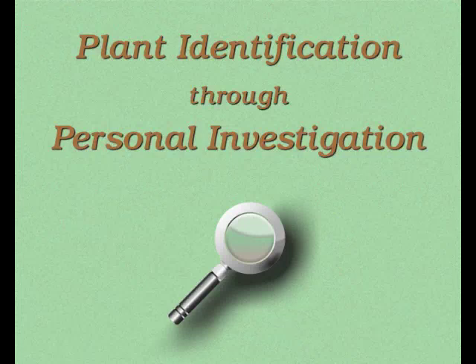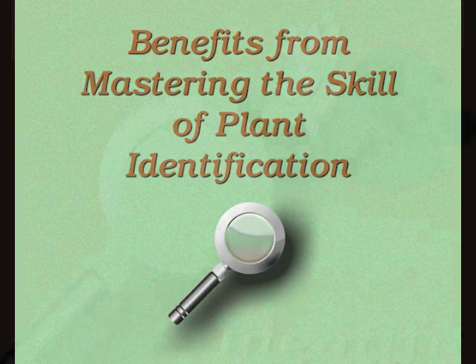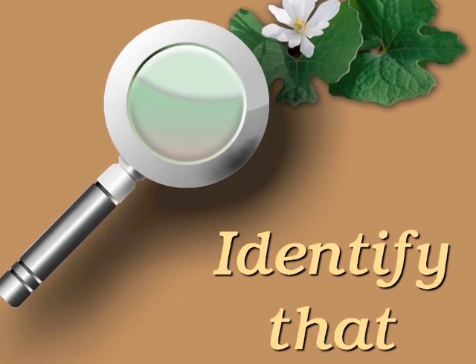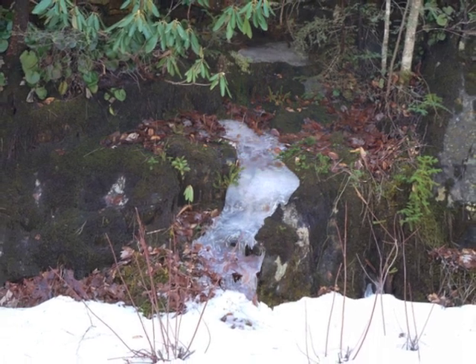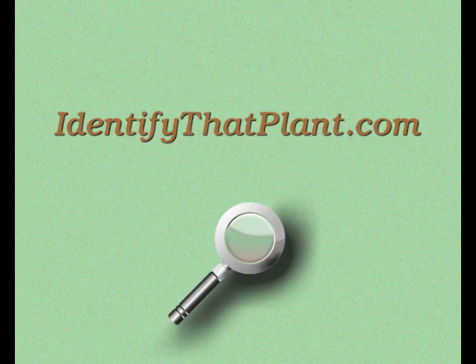You're watching Plant Identification Through Personal Investigation with Angeline Wittmeyer. This is episode number two called Benefits from Mastering the Skill of Plant Identification. I invite you to visit identifythatplant.com for more plant identification resources and information.